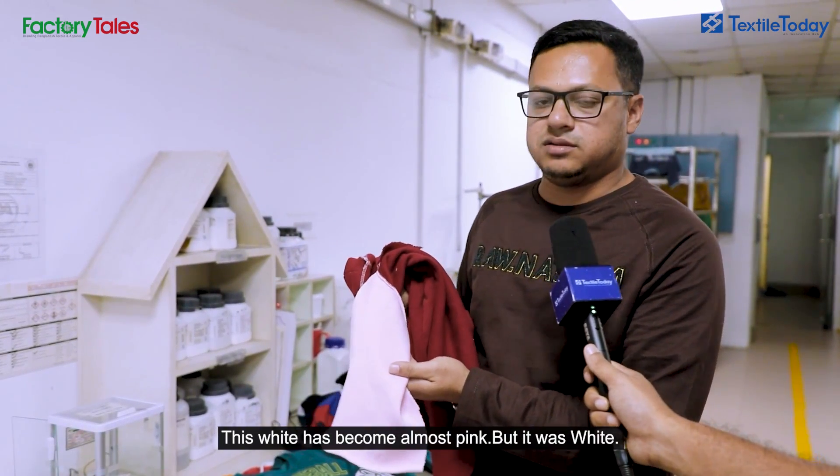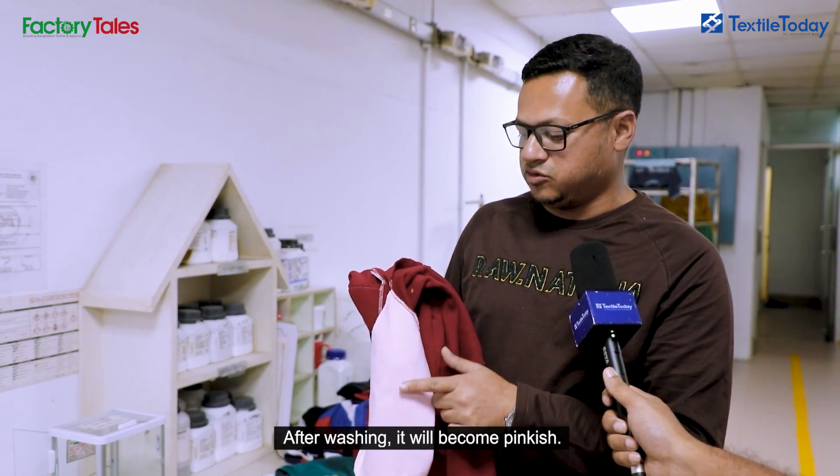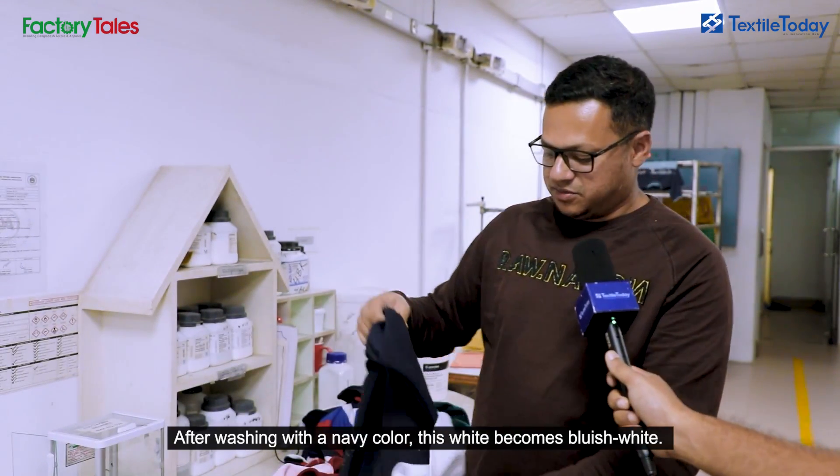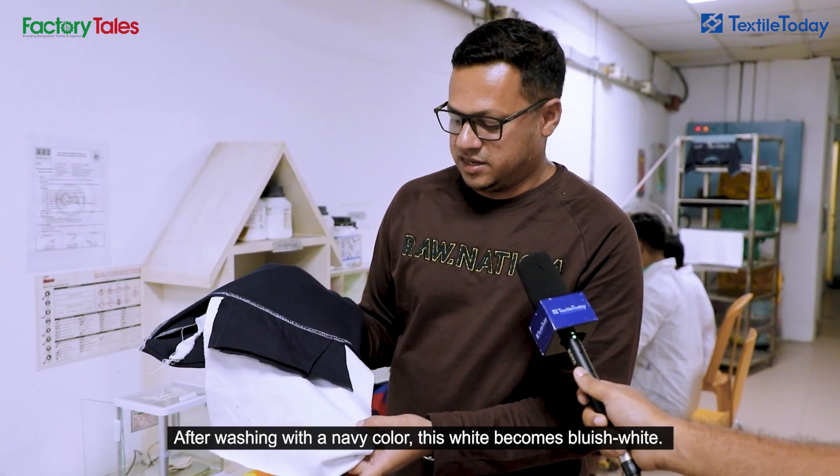The product is almost pink. The product is white. The product is almost pink. The product is blueish. The product is white.